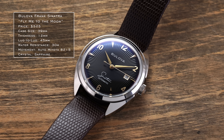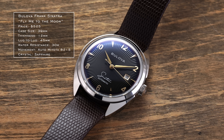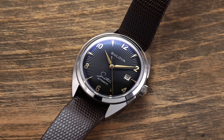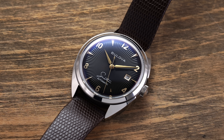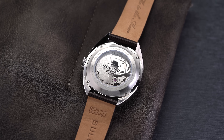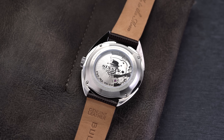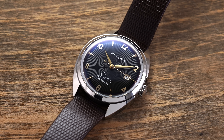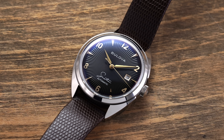Moving over to Bulova, we have the Fly Me to the Moon Frank Sinatra edition. Similar to the Cocktail Time, it has applied markers on the dial as well as a rib finishing that is a bit more prominent and easier to distinguish. Outside the dial, it uses a Miyota 8000-series caliber, so in terms of value for money it's not quite on the Cocktail Time's level — but for a Frank Sinatra lover, this is a really well-done dial.